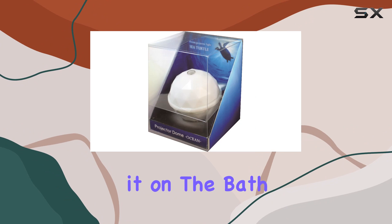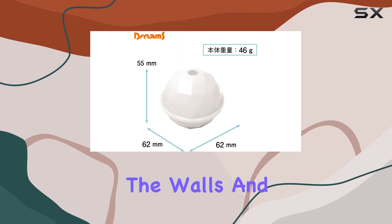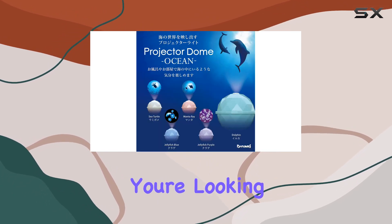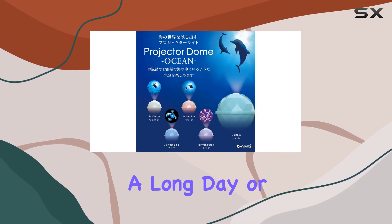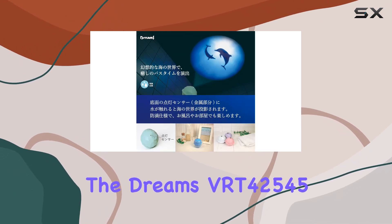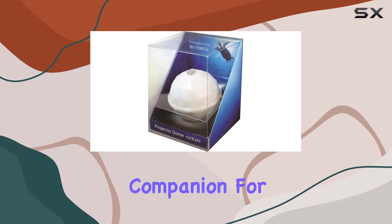The real magic happens when you switch it on — the bath light projector casts a mesmerizing array of ocean-themed patterns onto the walls and ceiling, transporting you to an underwater paradise. Whether you're looking to soothe tired muscles after a long day or simply want to enhance your bathing experience, the Dreams VRT42545 delivers in spades.